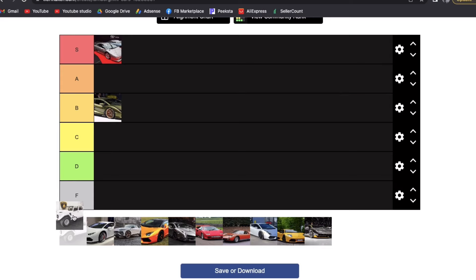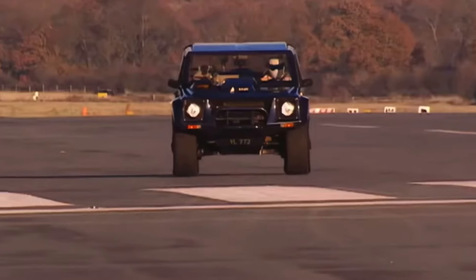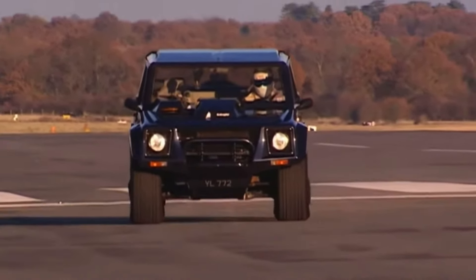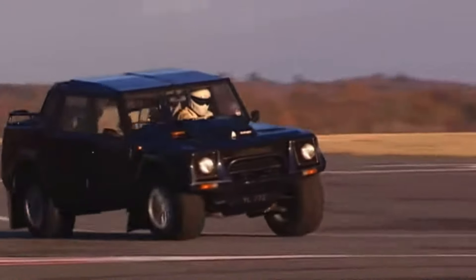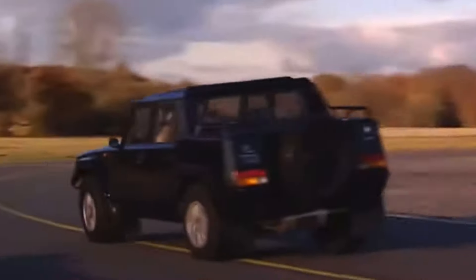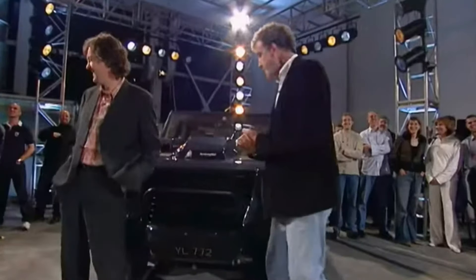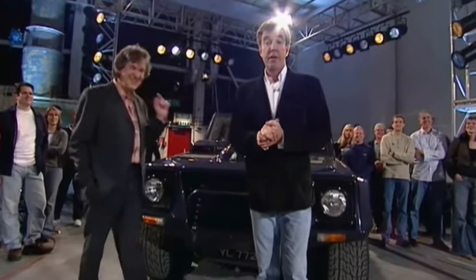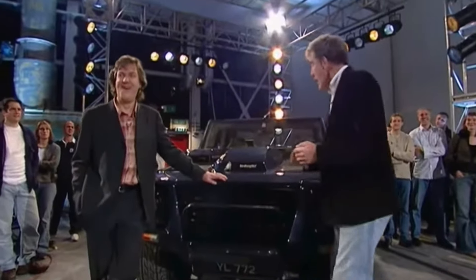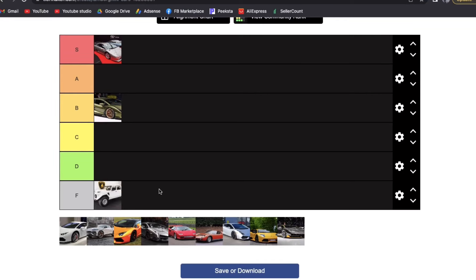Next is the Lamborghini LM002 — the truck Lamborghini, everybody knows what it is. I'm going to put it in the F tier. If I were buying a pickup truck, I'm not going to spend six figures on a Lamborghini for it. I don't think the looks are great either — I'd rather have a Hummer or a Jeep. Sure, it has Lamborghini engineering, but some argue that's even worse because it means unreliability. When you compare it to other trucks of its class, it's just lackluster. F tier.